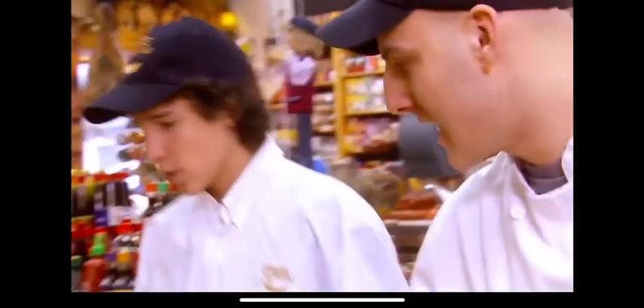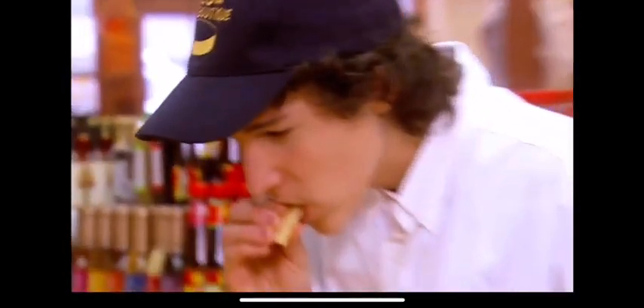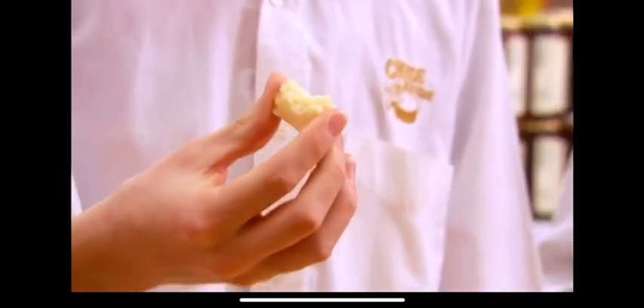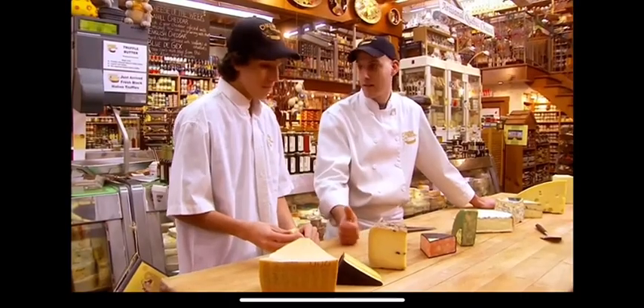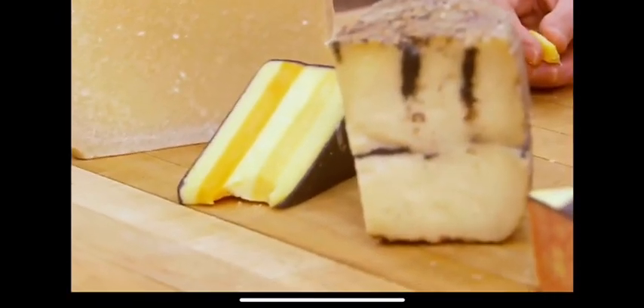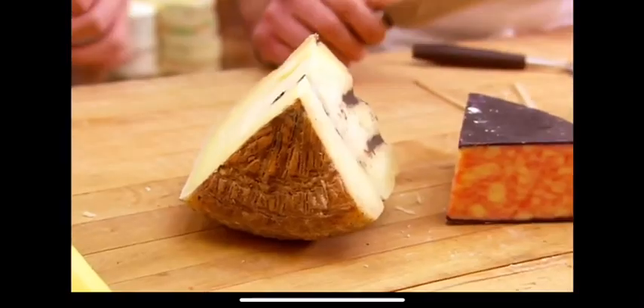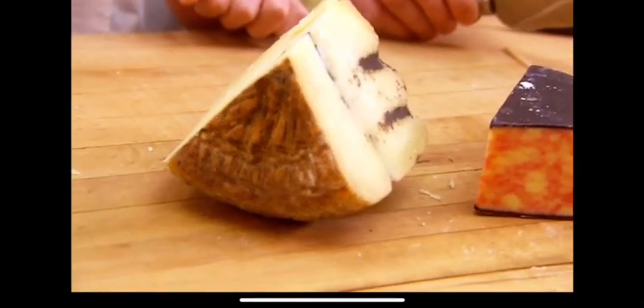This is Parmigiano-Reggiano. That is huge! It's not only good on your pasta — you can make great Parmesan crackers with this. It tastes really salty. Is it just cheese and salt? Cheese, milk, salt, and bacteria — that's it, the good kind. This one is dipped in wax so it ages longer. And this is a sheep's milk cheese infused with black truffles.